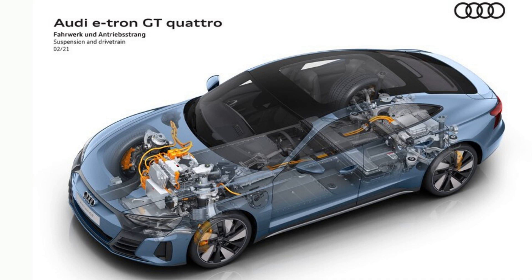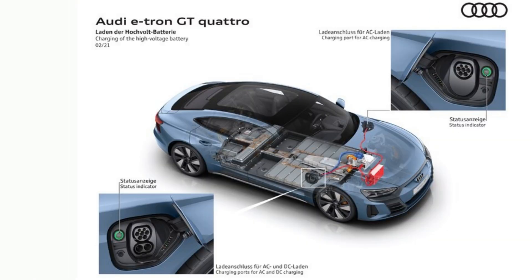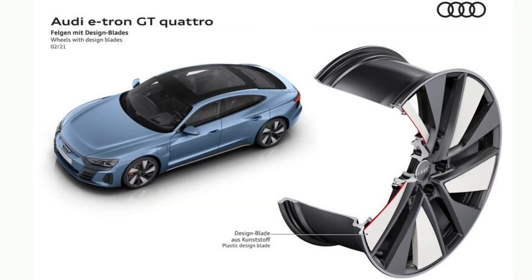Audi is very, very serious about Grand Touring. Not only is the concept of long-distance travel in great comfort and at great speed referenced in the name itself — GT — the brand's gone to great lengths to make it a reality. The all-electric 2022 e-tron GT appears to have the hardware and capability necessary for cross-continental travel. And it looks the part too, barely distinguishable from the concept car we drove back in 2018.